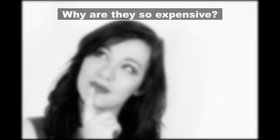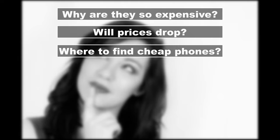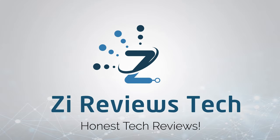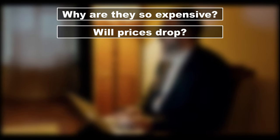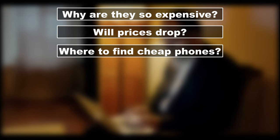So you probably have a lot of questions: why are they so expensive, will prices stop increasing, and where can I find cheaper alternatives? In this video, I'll answer a couple of questions. First, why smartphones are so expensive. Second, will these phone prices ever stop increasing. And third, a very affordable and good alternative to these flagships.